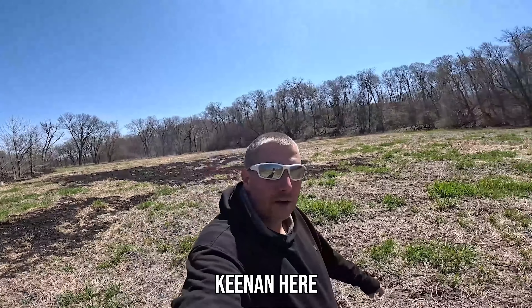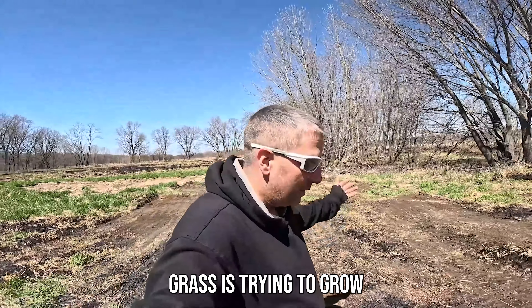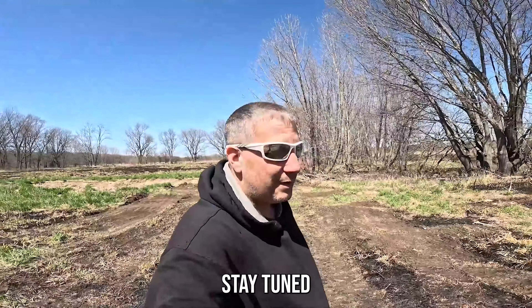Welcome back to New Kid Farming. Kenan here. Dandelions are growing, weeds are growing, grass is trying to grow. It's time to get farming, so let's get this project started. Stay tuned.